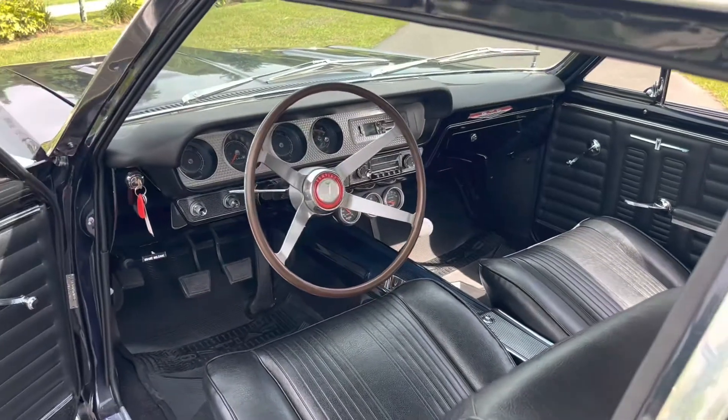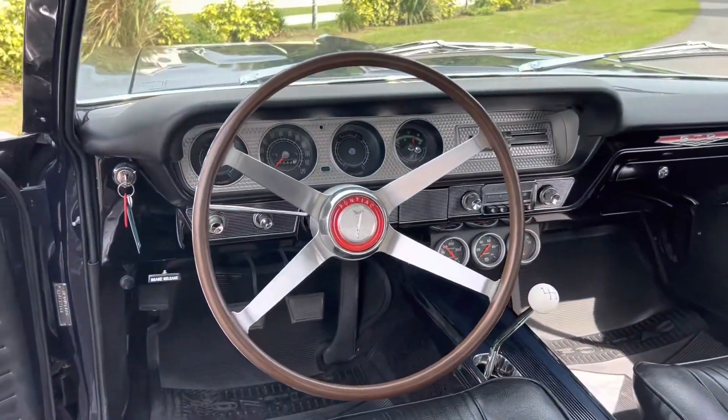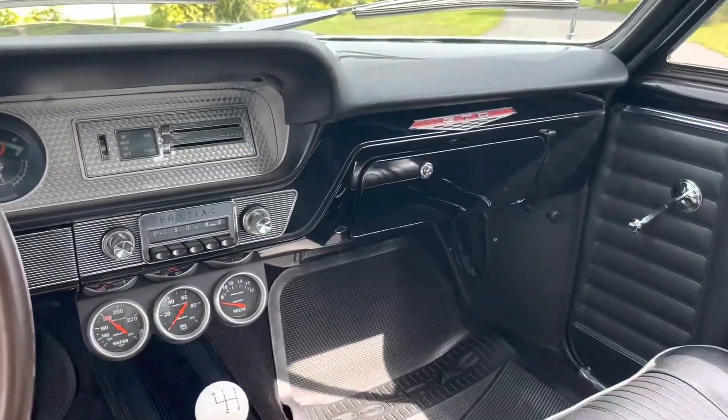I'm gonna go ahead and open up the hood and we can check out the engine bay.